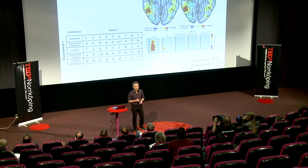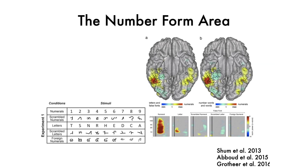It's been termed the number form area, and this area reacts to numerals, but not to nonsense numerals, not to letters or other foreign numerals.